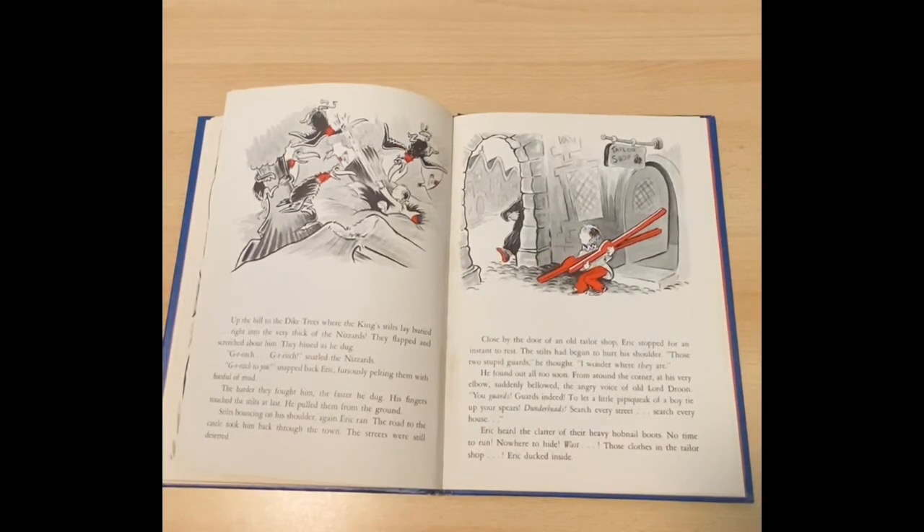Up the hill to the dike trees where the king's stilts lay buried, right into the very thick of the water. The more they fought him, the faster he dug. His fingers touched the stilts at last. He pulled them from the ground. Stilts bouncing on his shoulder, Erik ran.